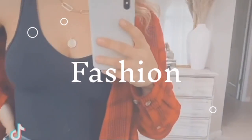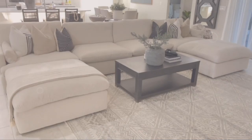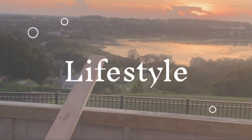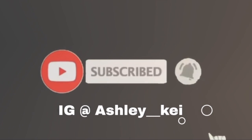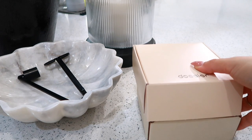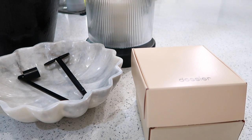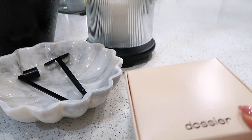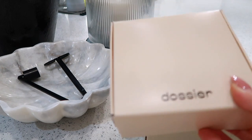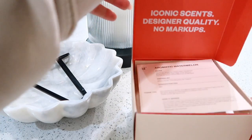So if you are interested in seeing this massive Amazon haul, then just keep watching. Before we get into the video, I am going to go over my Dossier perfumes for the month of March. As you guys know, I have been getting these and loving them. I love the simplicity of ordering them and how much more affordable they are than some of the high-end versions.